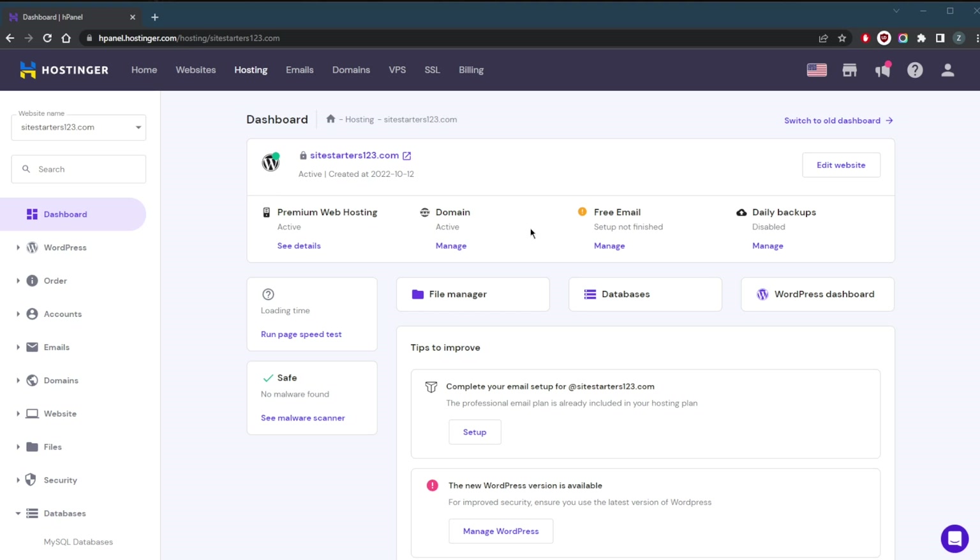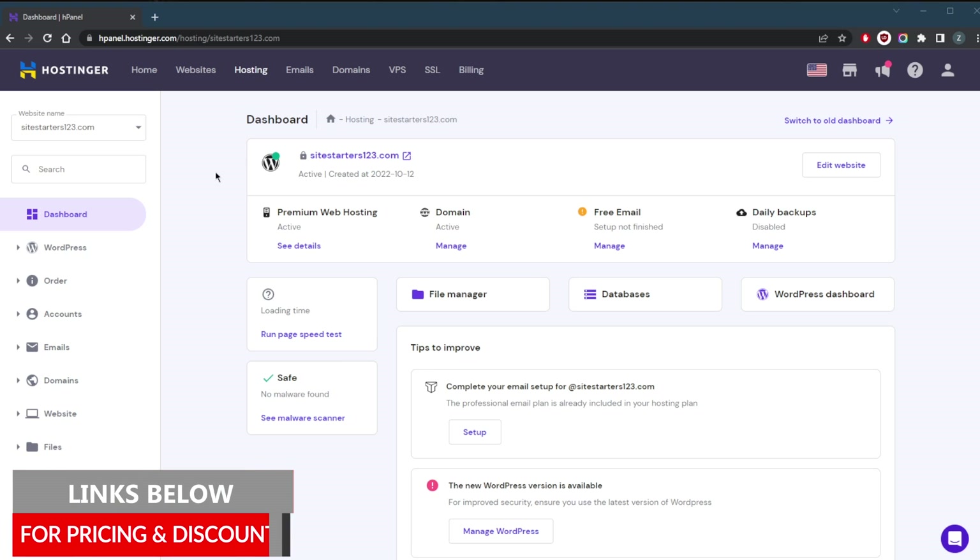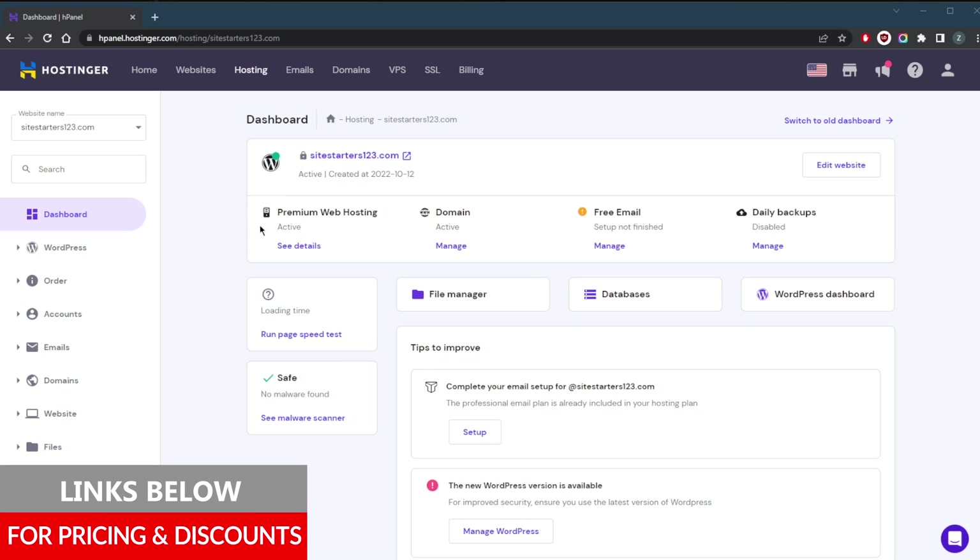What I would recommend is Hostinger. Hostinger is one of the best web hosting providers out there — it's very affordable, so I'm going to be using this one. If you guys are interested in Hostinger, by the way, you'll find links to pricing, discounts, and a full review in the description down below.